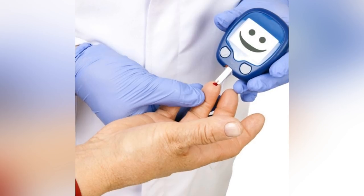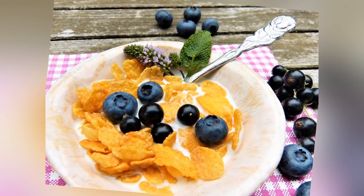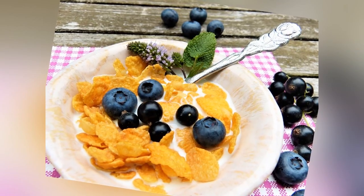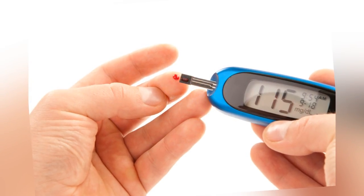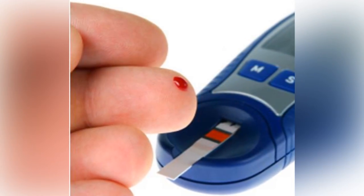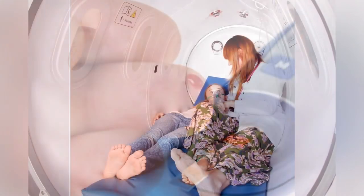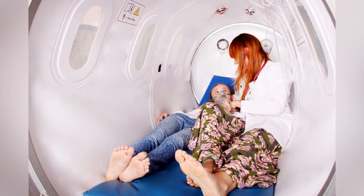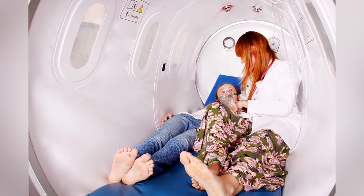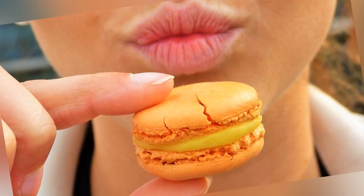Glycemic index refers to a standardized measurement, while glycemic load takes a typical portion size into account. The total daily calories are evenly divided into 3 meals, with snacks for youth with type 1 diabetes. Over the past two years, the ADA has lifted the absolute ban on simple sugars for people with diabetes. Small amounts of simple sugars are now allowed when consumed with a complex meal.